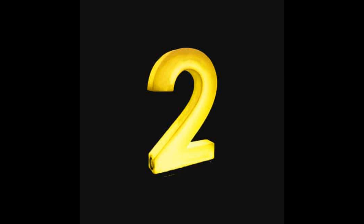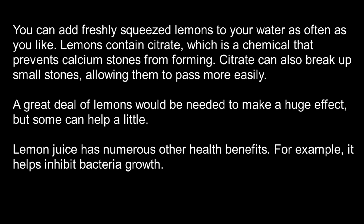Number 2: Lemon juice. You can add freshly squeezed lemons to your water as often as you like. Lemons contain citrate, which is a chemical that prevents calcium stones from forming. Citrate can also break up small stones, allowing them to pass more easily.